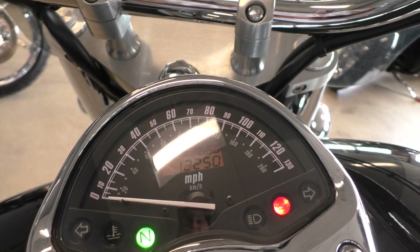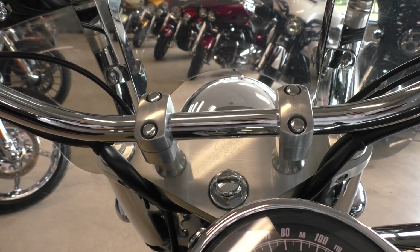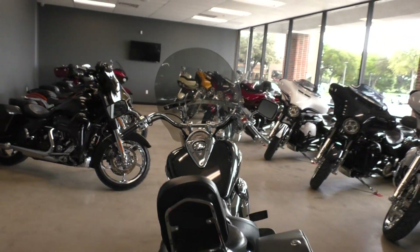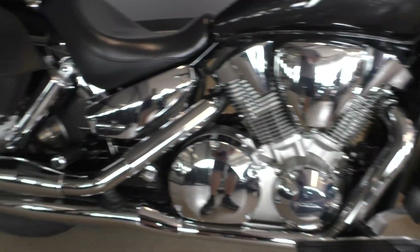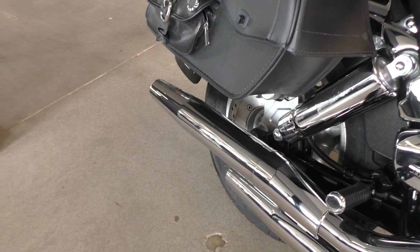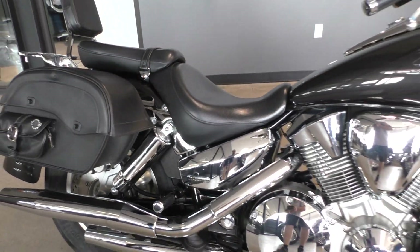At 12,250 miles, the bike is just barely broken in — this thing's got a ton of life in it. It starts right up with a nice smooth idle. It's got a few little swirls in the shock cover.